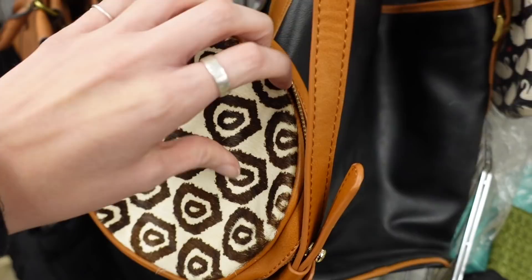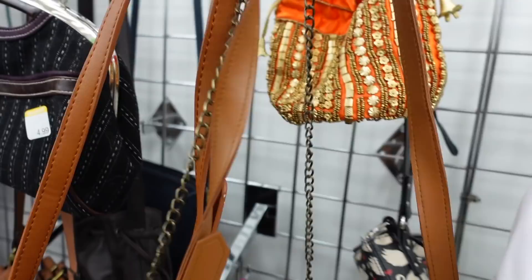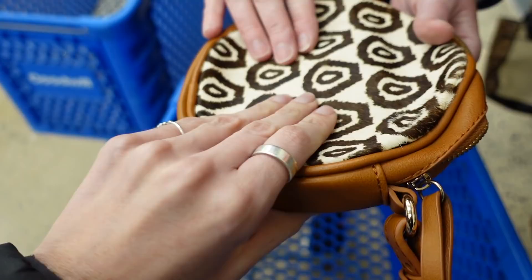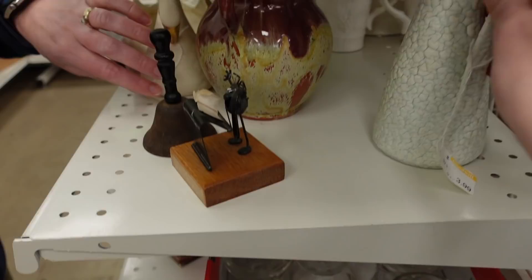I looked through the purses and spotted this one. I liked the design on the front — it felt to be leather, and it was $4.99. There were no markings on the inside, but I liked the shape. It was kind of a canteen style, and the hair on the front felt to be real. I'm not really sure about this one, but for $4.99 I'll take a chance on it.